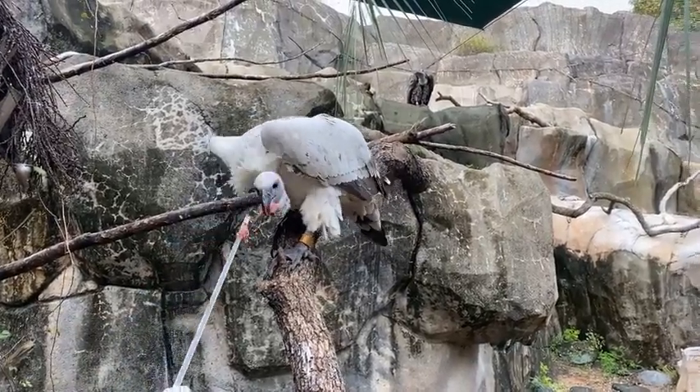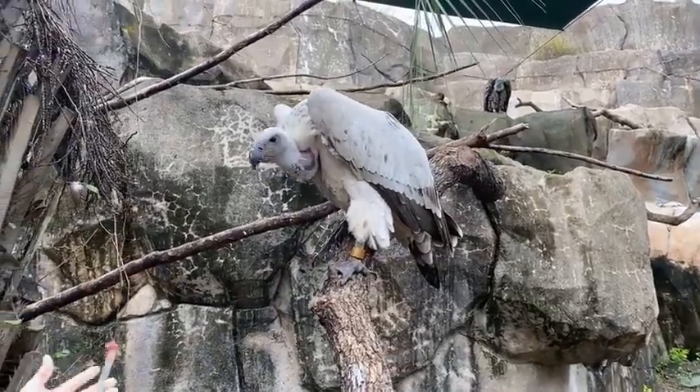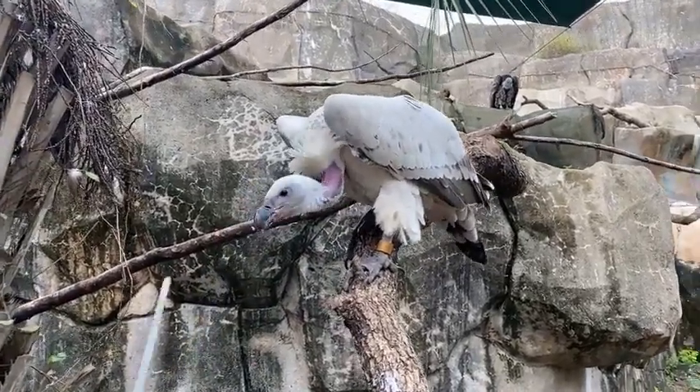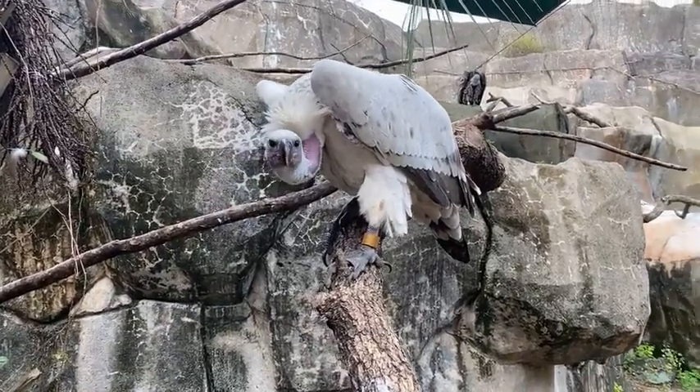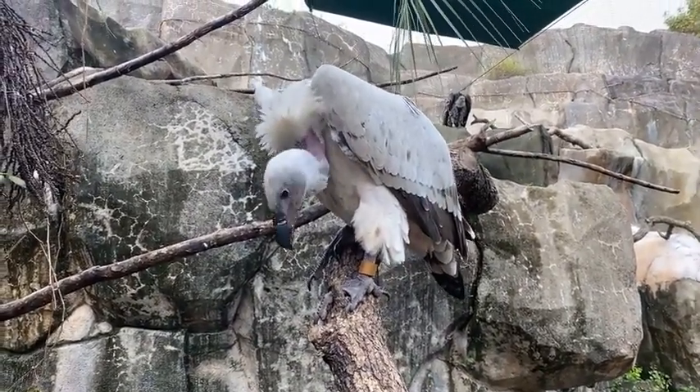That's all the time we have for our vulture Facebook Live today. Thank you so much for tuning in. Join us next Wednesday at 11 o'clock for our other Facebook Live. You guys have a great day.